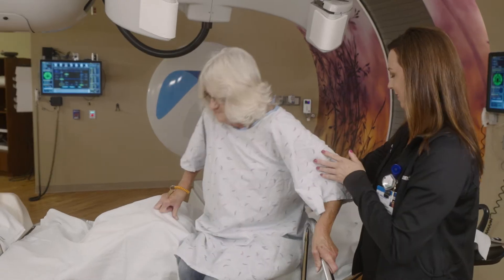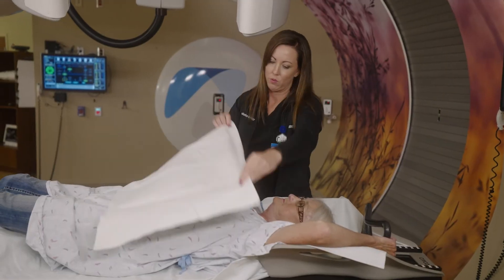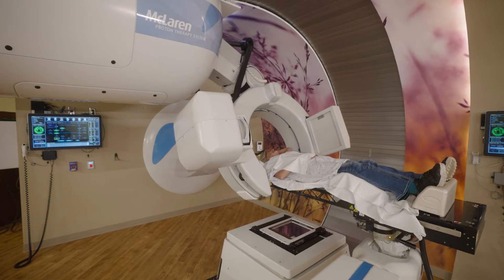Proton therapy can also have benefits for patients who are getting radiation therapy for a second time. In those cases, it's critical to reduce the amount of radiation received by the normal tissues to as low as possible, because those tissues have already received radiation in the patient's prior radiation therapy treatments.